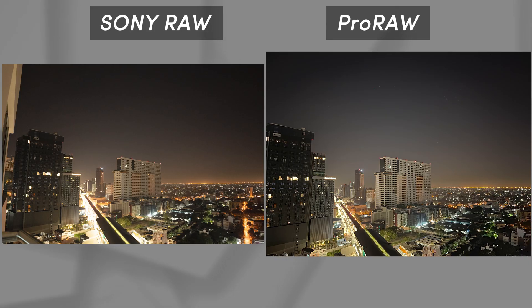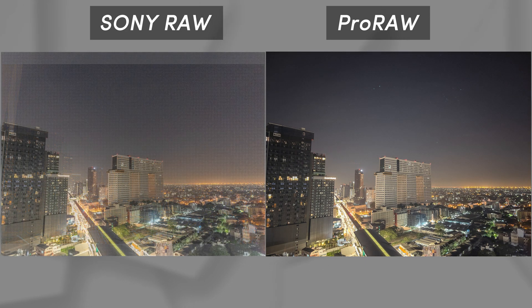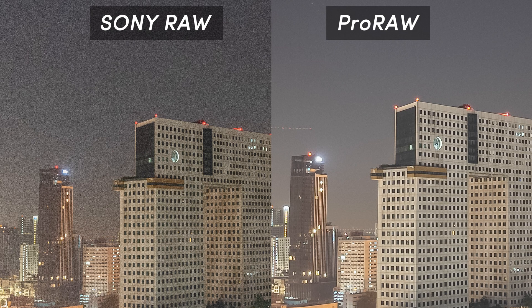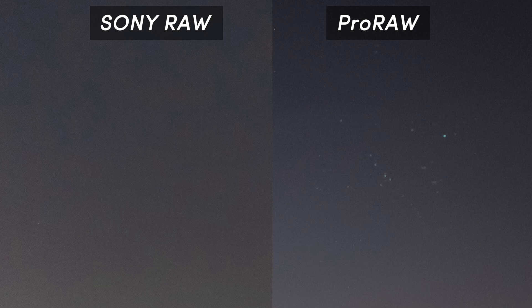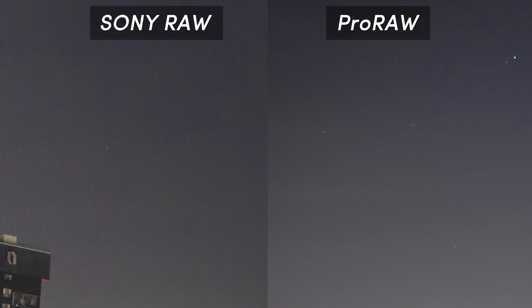With night mode and 8 seconds of exposure, the Pro RAW looks really clean — it even looks cleaner than the Sony. There are tons of noise everywhere on the Sony because the ISO was set at 6400. I tried to fix the noise problem, but it still doesn't come close to looking as clean as the Pro RAW. The white dots on the sky of the Pro RAW are probably flash reflections rather than stars, but there are stars as well. It is really incredible for a phone sensor to be able to capture this much detail in an image.